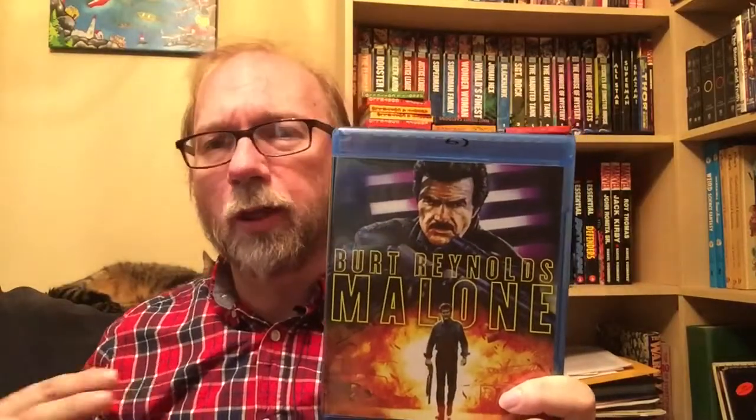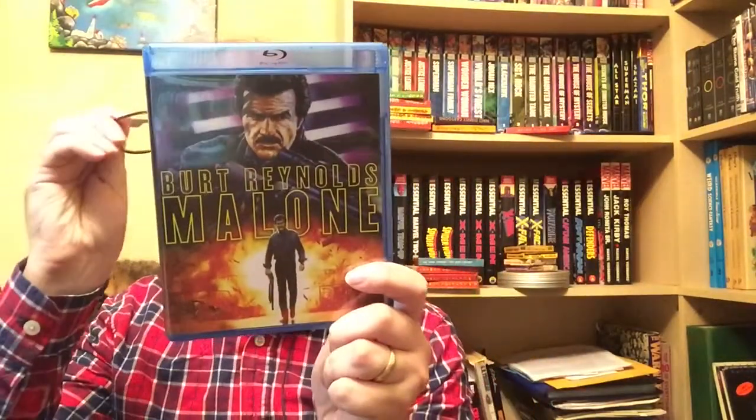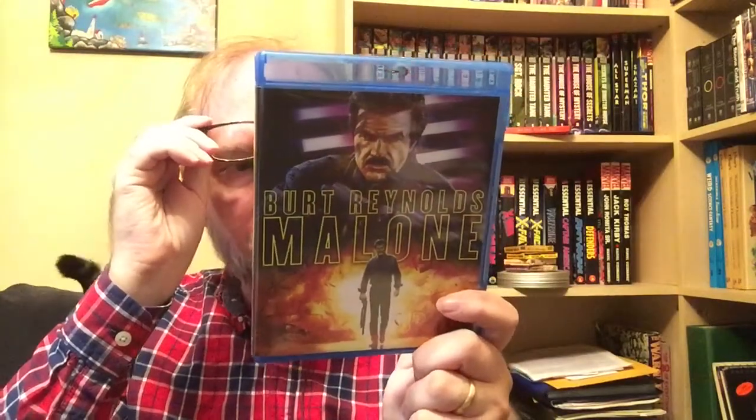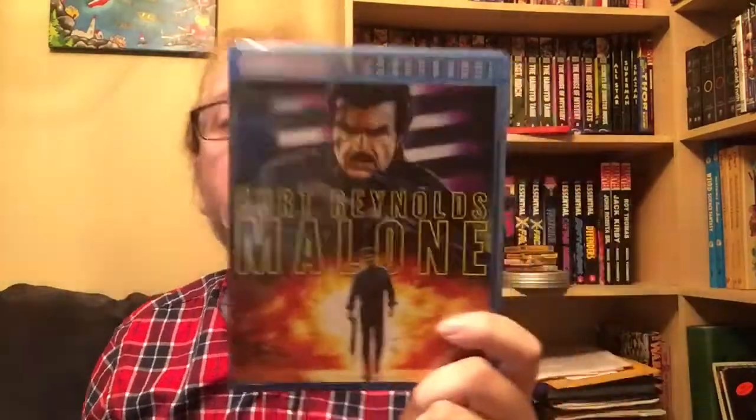Next up is Burt Reynolds in Malone. I kind of remember it but not well, and that's one of the reasons I wanted to see it. I love Burt Reynolds especially in his action roles. I prefer White Lightning, Gator, movies like that over the Smokey and the Bandit style. Malone is one where he's basically a badass ex-CIA guy. He goes to this small town, and Cliff Robertson plays a kind of right-wing white supremacist style character. Lauren Hutton and Cynthia Gibb are in this one as well. No features on this one unfortunately, but it's a really cool film.